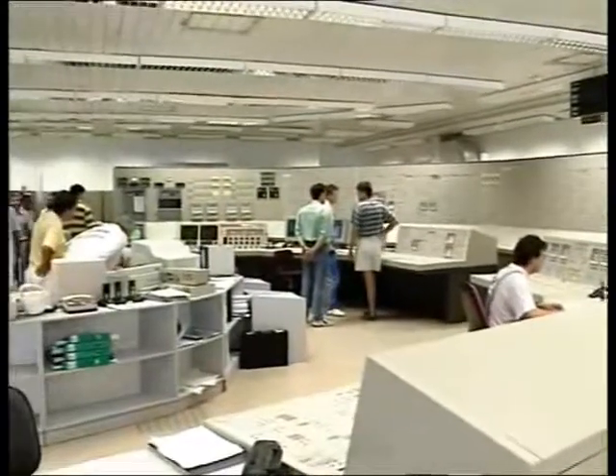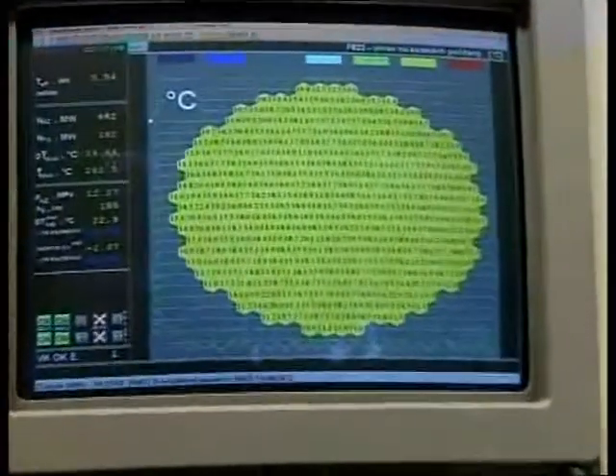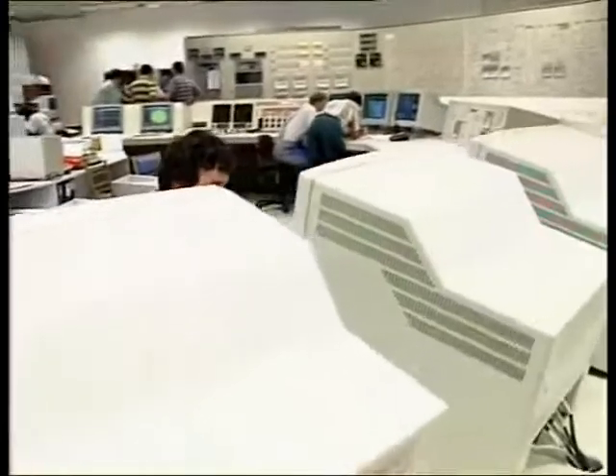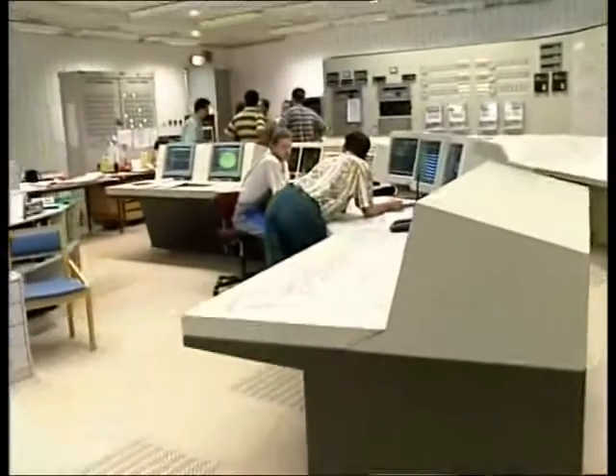The staff from Výskumný ústav Jadrových elektrární also largely contributed to the successful commissioning. One very important fact was that we were able to restart, even under changed social conditions and after traditional links to suppliers were interrupted — and to invite into cooperation the companies that had been building the power plant, from the Russian Federation, the Czech Republic and Slovakia, but also other partners such as Électricité de France, Siemens, and Westinghouse — absolute giants in nuclear energy.